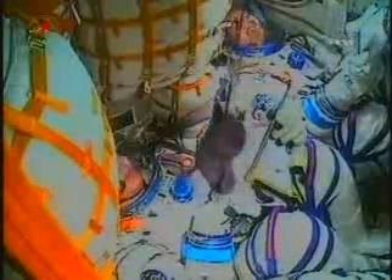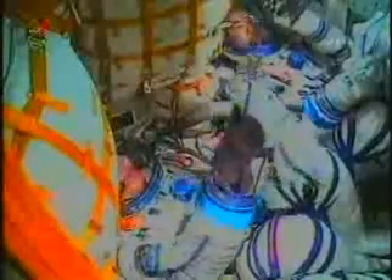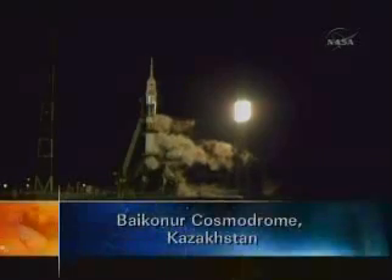There will be several rendezvous maneuvers to be executed later today and tomorrow as the Soyuz fine-tunes its path to the International Space Station. Now a little over five minutes left to launch.